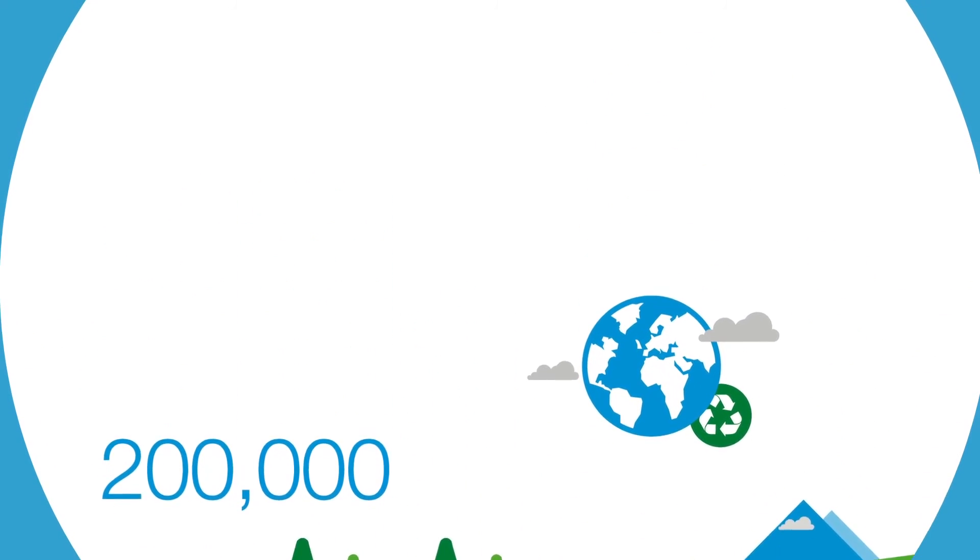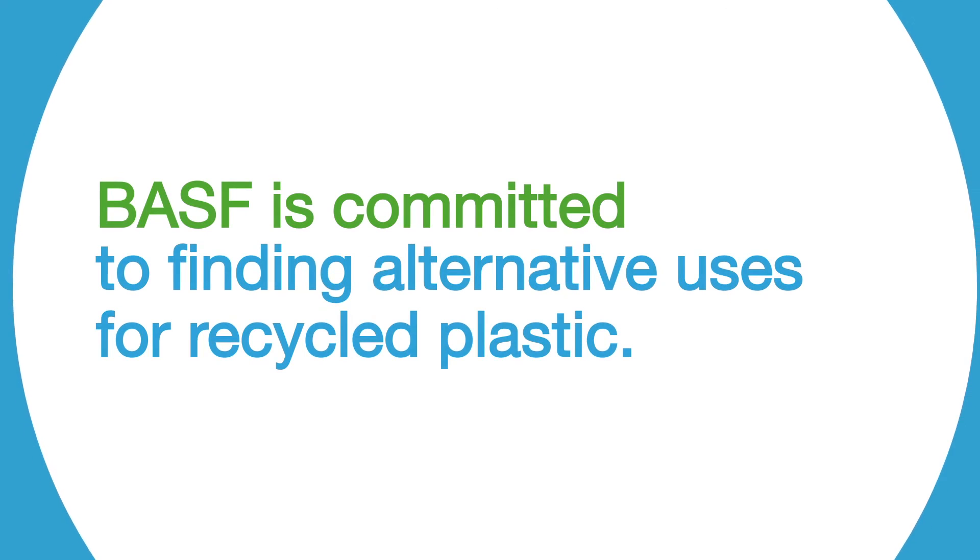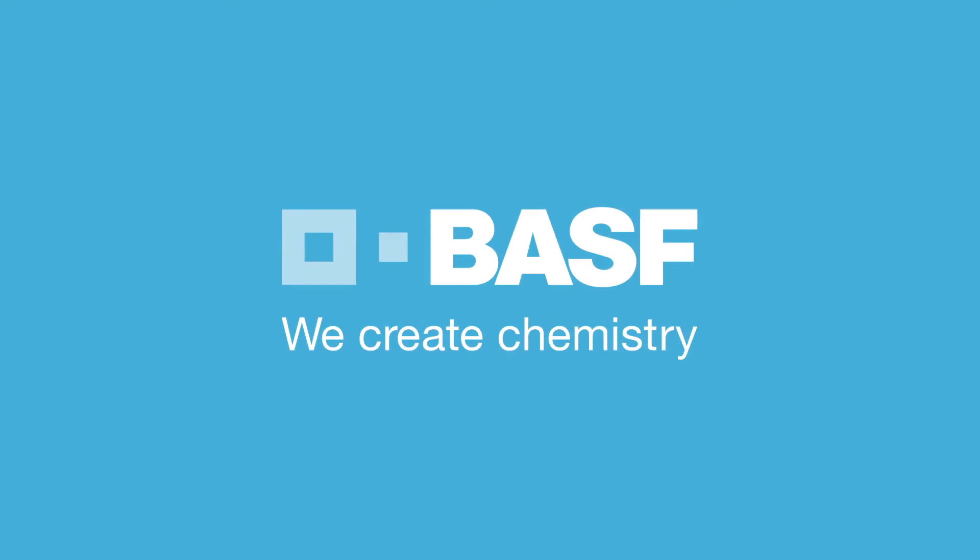BASF is committed to finding alternative uses for recycled plastic. BASF — we create chemistry.